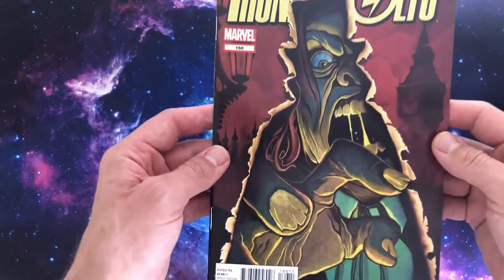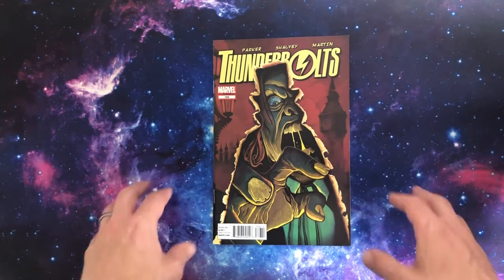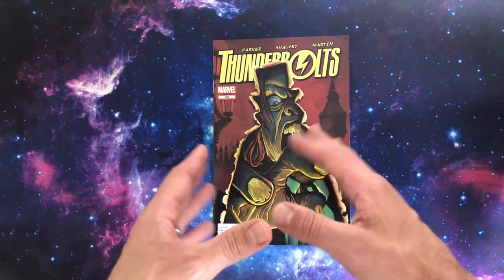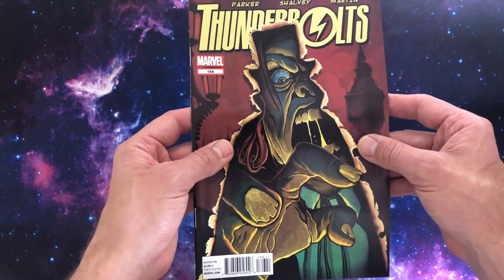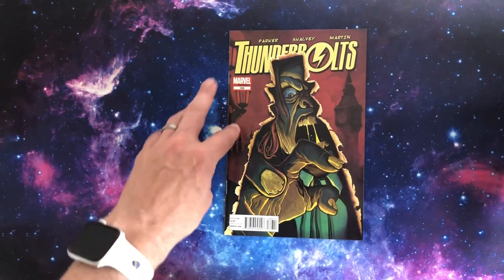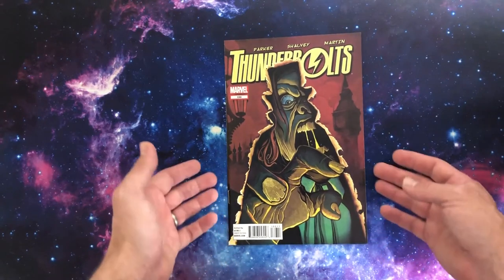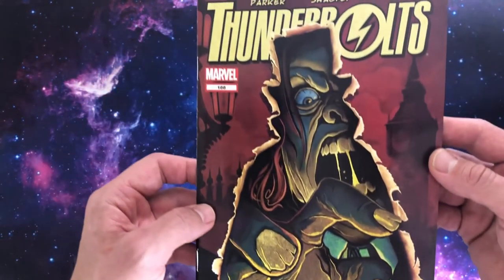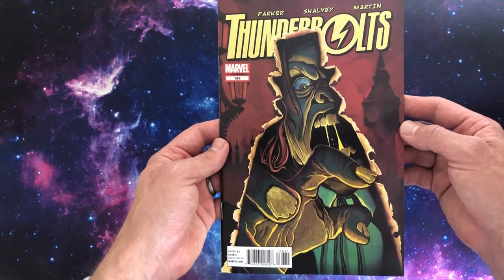Up next we're going to 2012 — this is Thunderbolts issue 166, one of the Mike Del Mundo covers I am collecting. I was reading the Thunderbolts book by Jeff Parker and Declan Shalvey. It looks like a fairly generic cover at first, but if you pull back you can see Big Ben and London, old school Victorian lamps — a guy ripping through. It's Dr Jekyll and Mr Hyde coming through the page. Real great emotion and terror in this one. Very pastel-y art style from Mike Del Mundo, but that's fantastic. Underrated, that one, for sure.